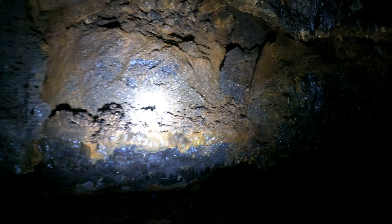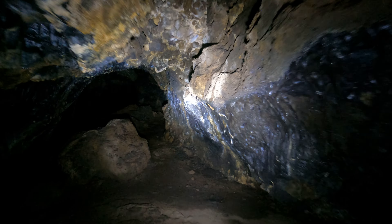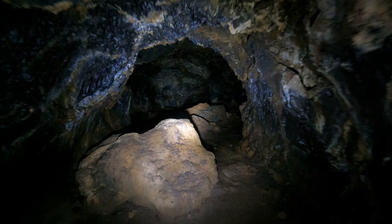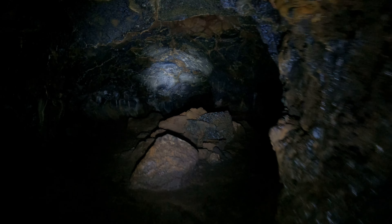If a cave around here has six or more bats, they'll close it to the public. But if there's only one or two, they'll leave it open. So maybe I'll get lucky and find one or two bats — see how that goes.